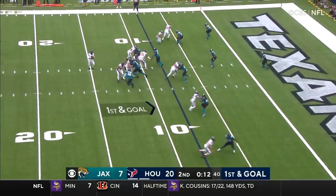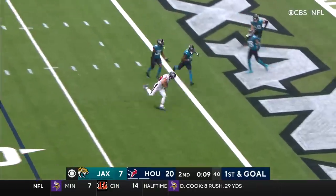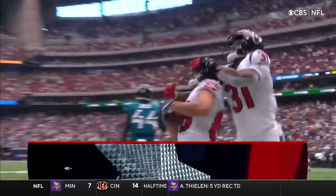12 seconds on the clock. Taylor to throw, coming over the middle. The catch is made. And the touchdown - Danny Amendola.